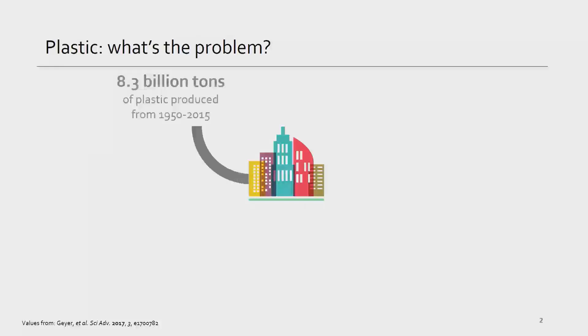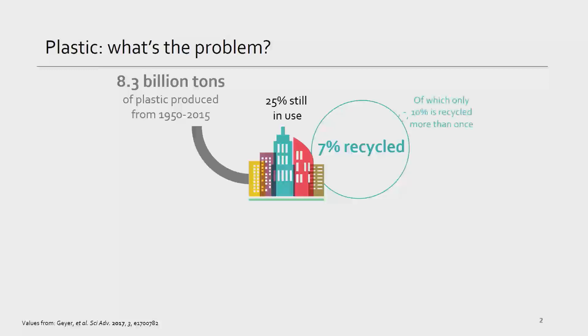We've simply made so much plastic. We've produced 8.3 billion tons since 1950. Plastics are enormously versatile and cheap, but our use of them is causing problems. Only 25% of all of those plastics are still in use, only 7% has been recycled, and of that, only 10% has been recycled more than once.